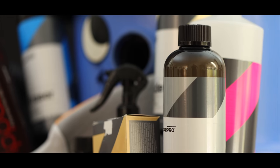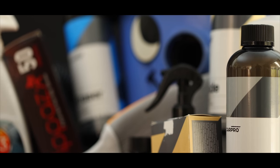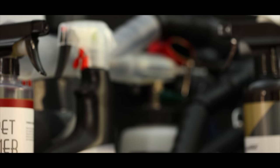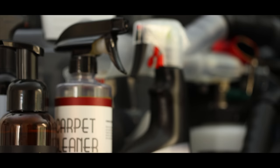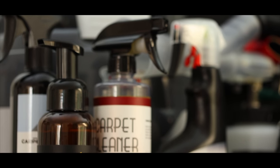Well, that is it guys. We're really spoiled for choice these days when it comes to interior detailing products. No video can contain them all, but I do really hope this look at my personal favourite products was helpful to some of you out there.